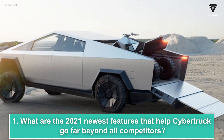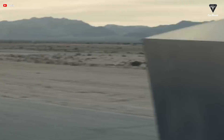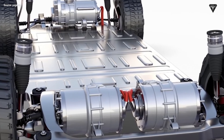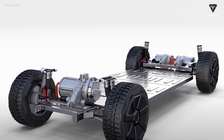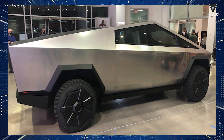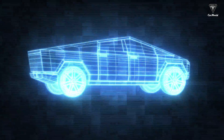What are the 2021 newest features that help Cybertruck go far beyond all competitors? While Cybertruck's customers wait for information about their pickups, CEO Elon Musk recently announced a new feature: the motor system. Musk tweeted that while the future pickup will launch almost exactly as shown at the initial launch in November 2019, the design team is also supplementing the rear-wheel drive system to improve mobility. We will have to wait to see if it reflects the crabwalk mode of GMC Hummer EV or not.